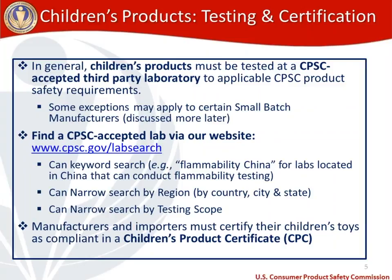One last thing to remember: manufacturers and importers, once testing has been completed on their product, need to certify that their children's toys are compliant in a children's product certificate. We'll talk more about what's included in a children's product certificate shortly.